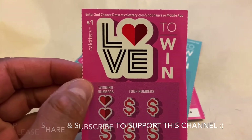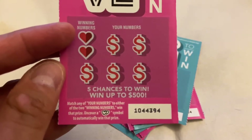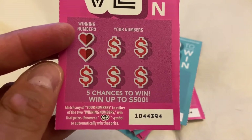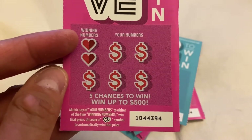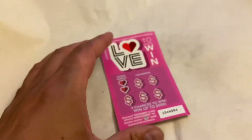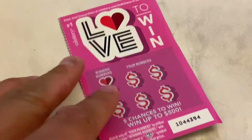Once again, it is a $1 California Lottery scratcher — 'Love to Win' — five chances to win, up to $500. The instructions say: match any of your numbers to either of the two winning numbers to win that prize, or uncover a double heart symbol to automatically win that prize. Pretty straightforward. Let's go ahead and start scratching!